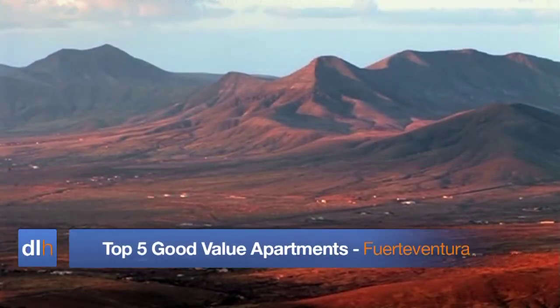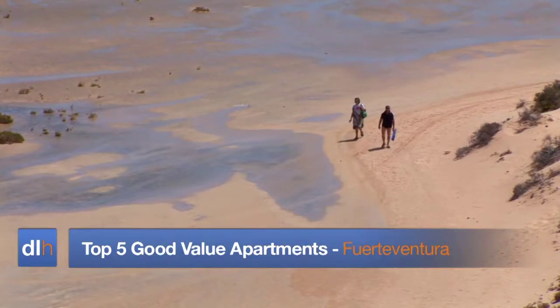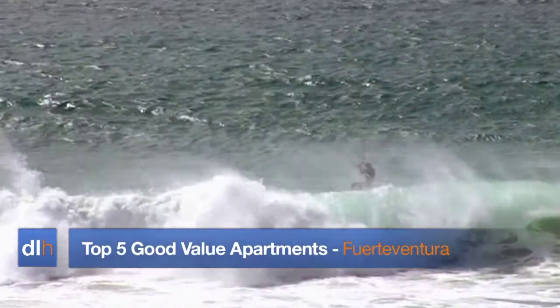Welcome to Direct Line Holiday's top five good value apartments in Fuerteventura, one of the Canary's most peaceful islands and a popular escape for UK visitors.